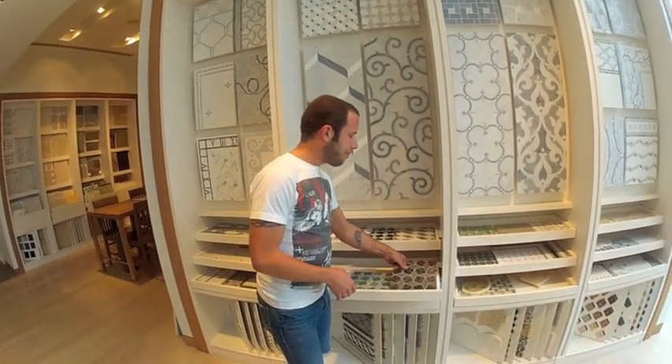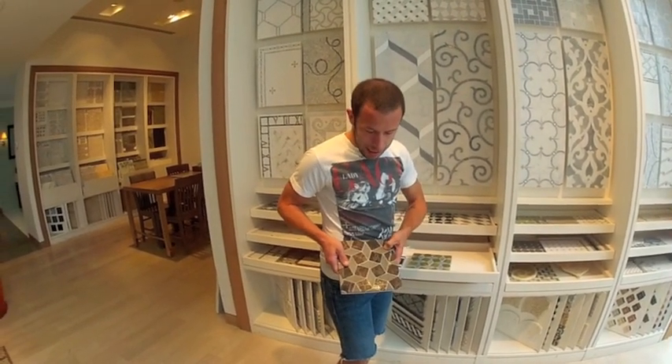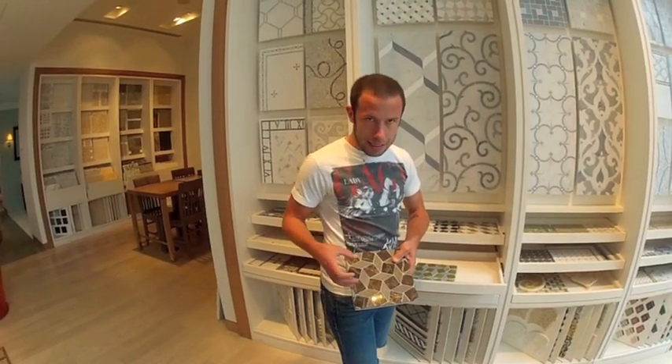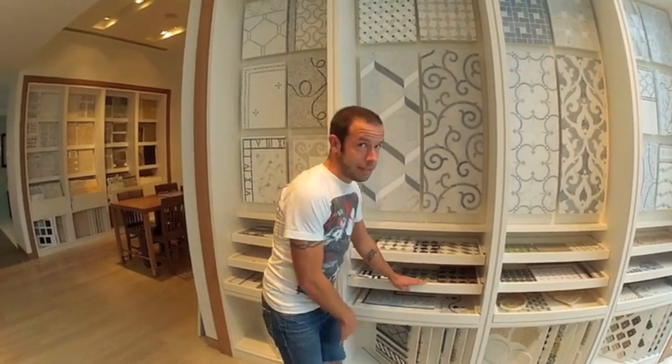These are just some of the tiles that I saw that I really, really like. I'm really drawn to this color for some reason. I really like the way the tile is — it's just kind of unique. The way I'm going to put that in my head, I really love it.